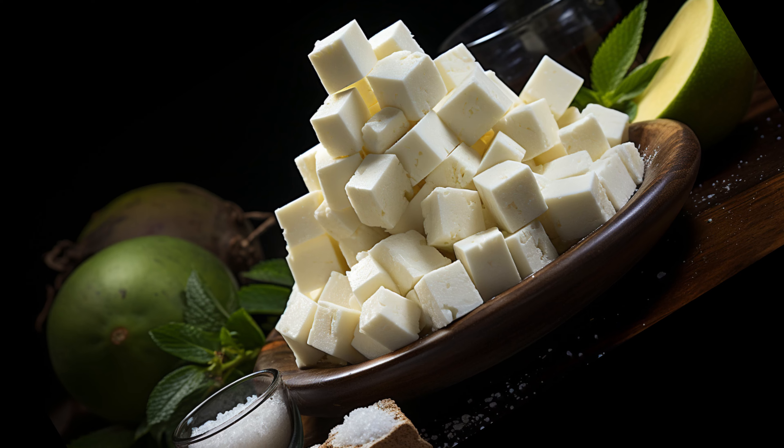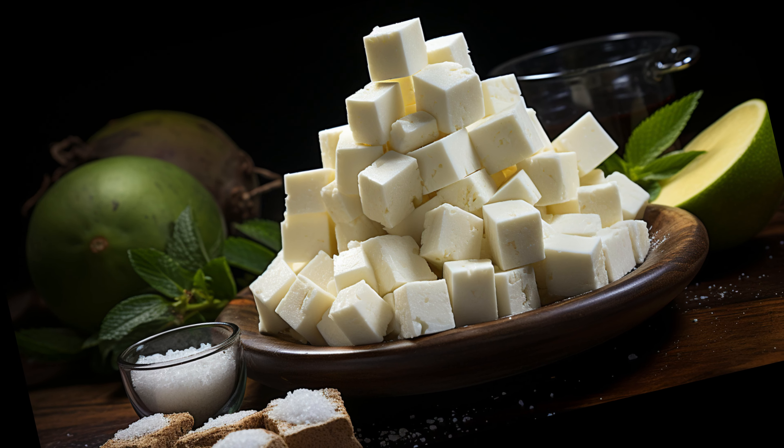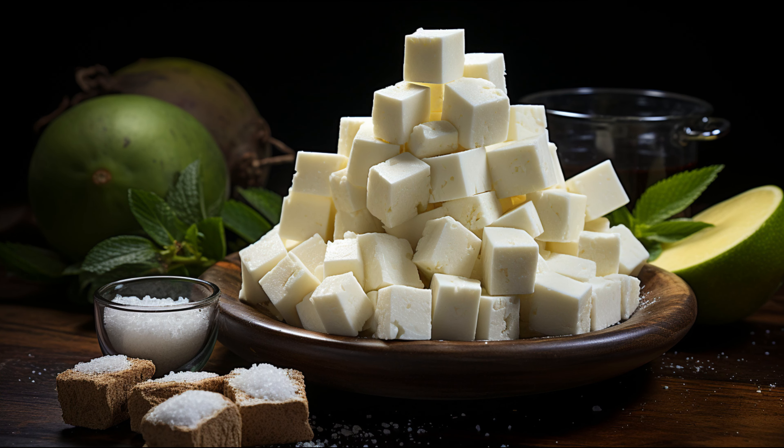And for those watching their blood sugar, soursop might just be your new best friend. Animal studies have shown potential in stabilizing blood sugar levels.